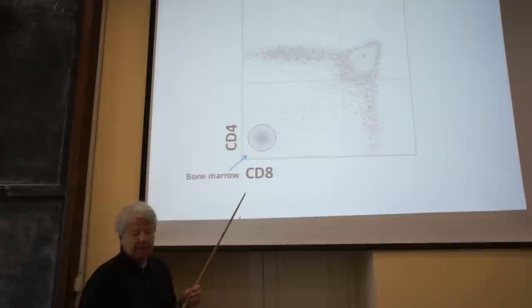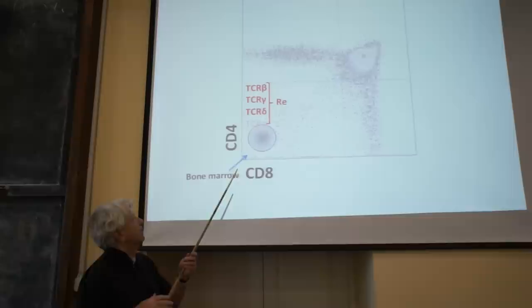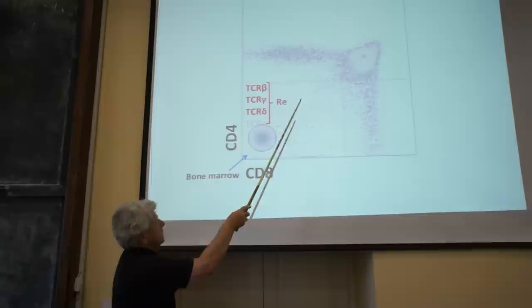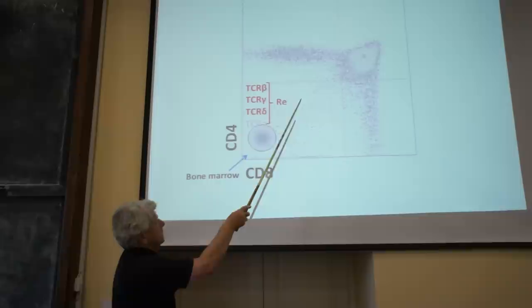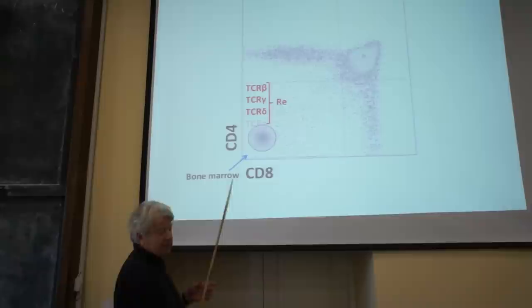Once these cells are in the thymus, they start to rearrange their receptor gene loci in order to make T-cell receptors. They come in two flavors: one is the alpha-beta T-cell receptor, for which you have the T-cell beta gene; and there is also the gamma-delta T-cell receptor, for which you have the gamma and delta genes. The T-cell alpha chain rearranges later. Initially these cells undergo rearrangement, which is sometimes productive and sometimes not.